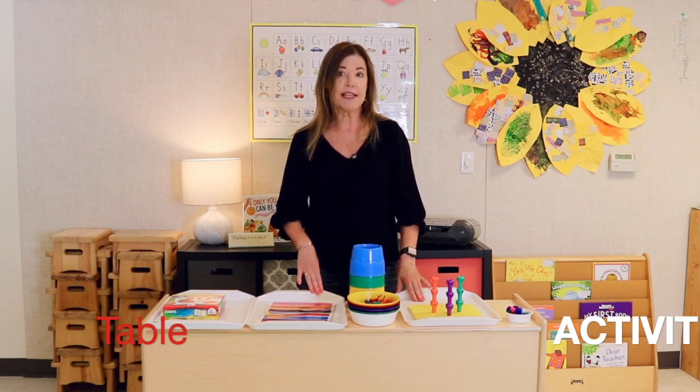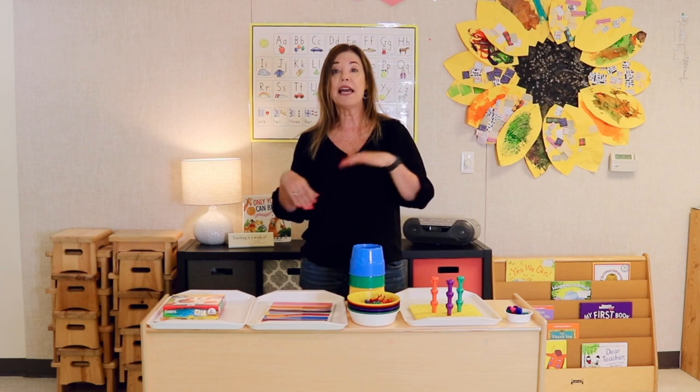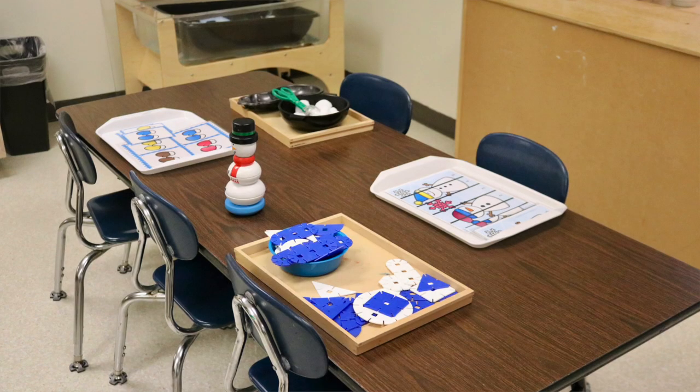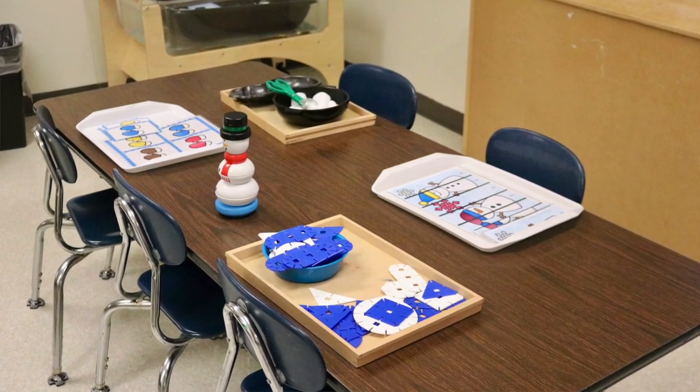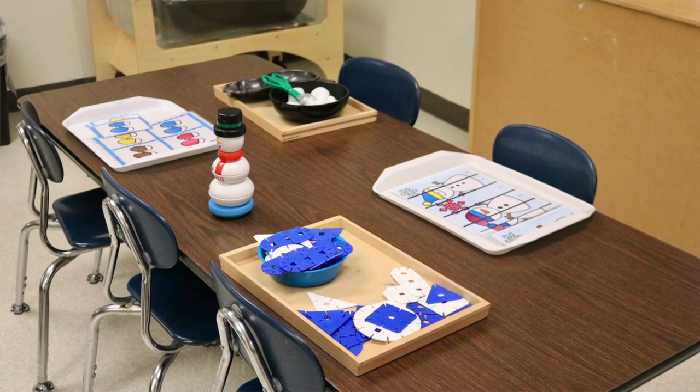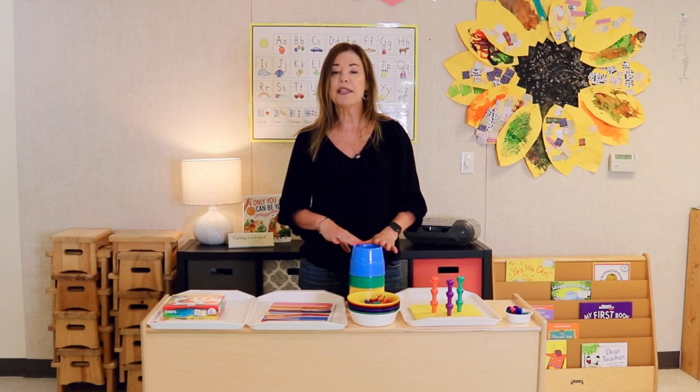I'm going to start with table activities. Table activities are done during our free choice centers time — while we have dramatic play, play-doh, sensory, and all of that, we also have a table with table activities on it. These could be puzzles, matching activities, fine motor activities. And I try to always have some kind of color recognition or color sorting activity in there as well.